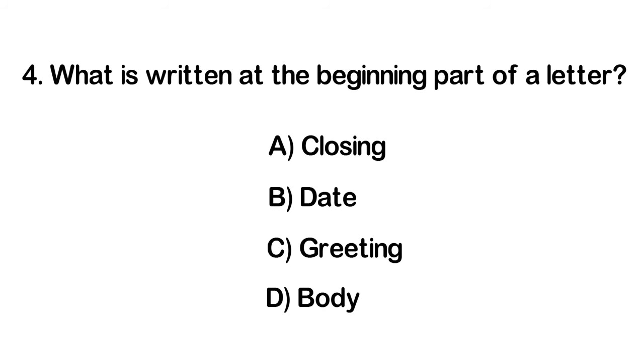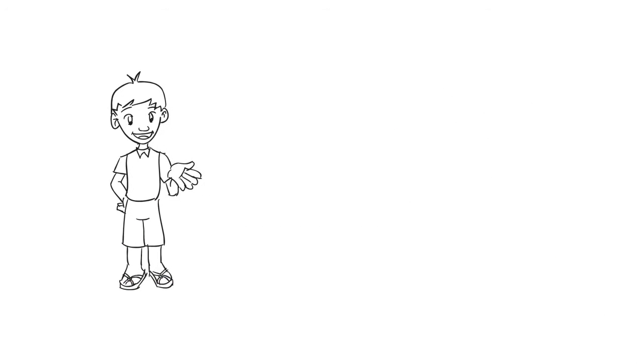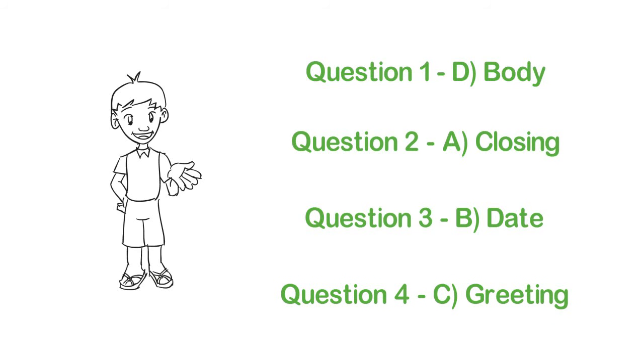Now students, let's see how well you did. The answers are: 1. D. Body. 2. A. Closing. 3. B. Date. 4. C. Greeting.